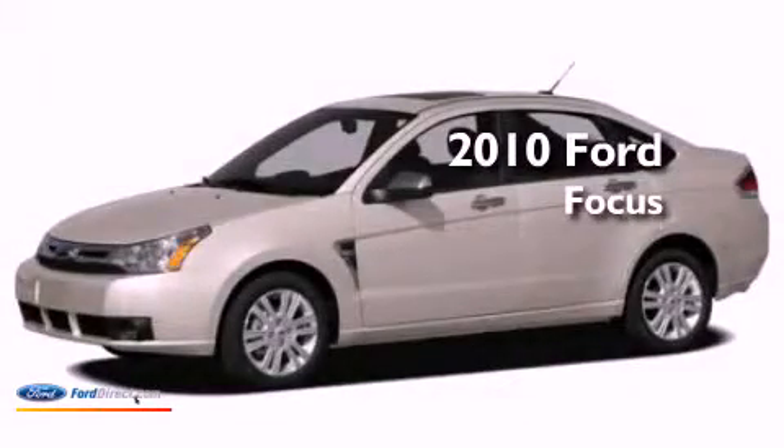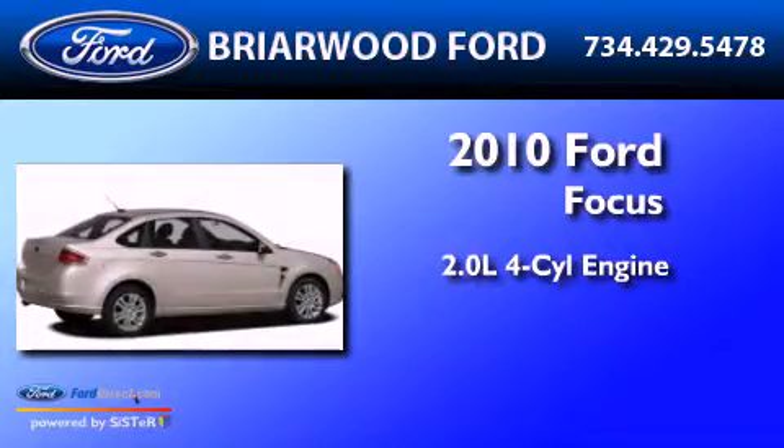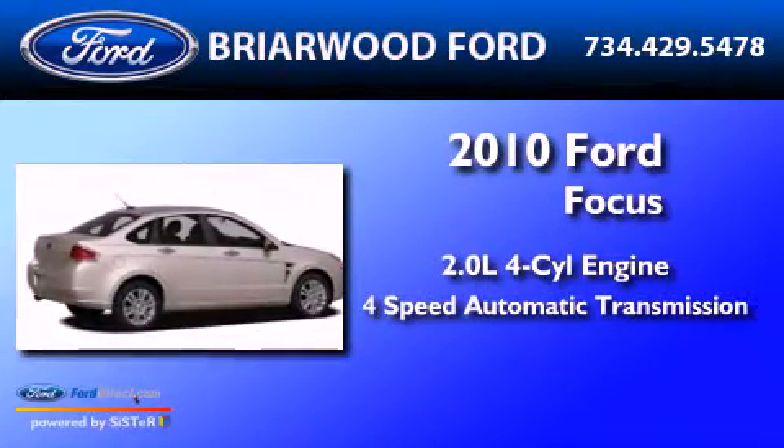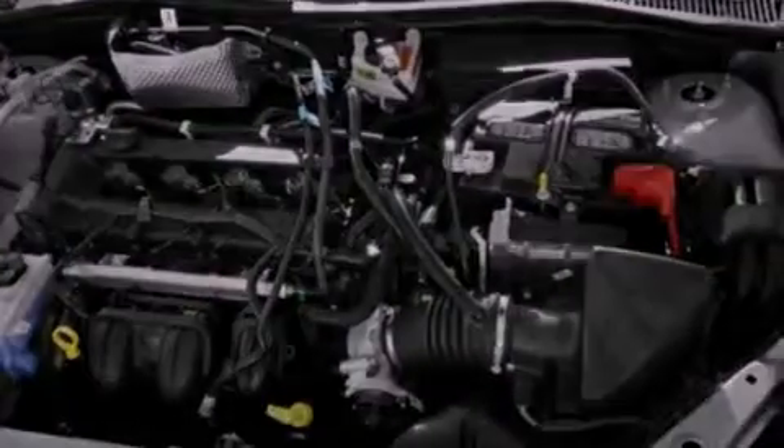This is a 2010 Ford Focus. It has a 2.0-liter four-cylinder engine and a four-speed automatic transmission. It has new tires and brakes.